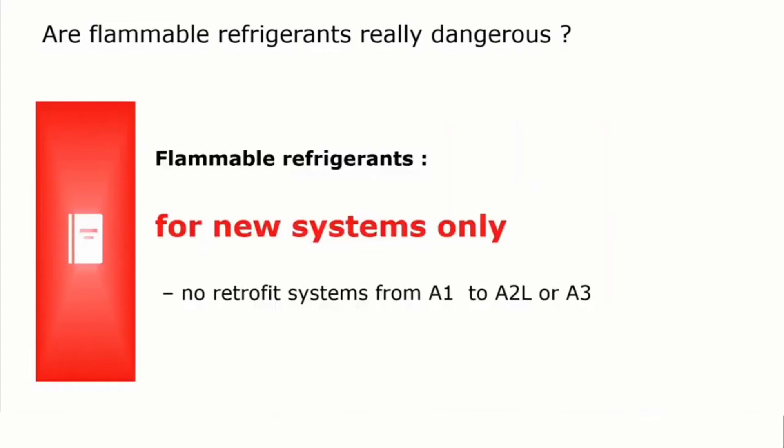A few additional words: flammable refrigerants, please use them in new systems only, which are designed for these flammable refrigerants. That means do not retrofit systems from A1 refrigerants to flammables. The reason is that these systems are not designed for the use of flammable refrigerants — neither the layout nor the components. So only for new systems.